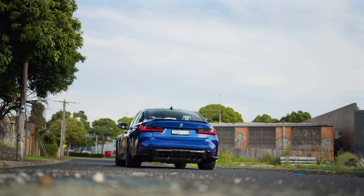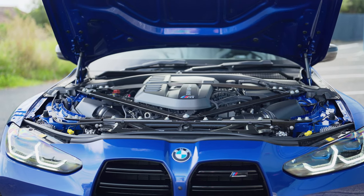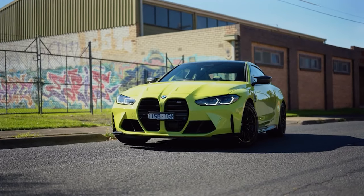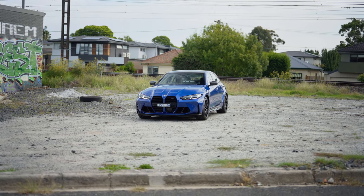G'day guys, I'm Matt Brand and this is the 2021 BMW M3. Here it is — the all-new BMW M3, an iconic car with an iconic face, or a disfigured face if you sit in that camp. I reviewed the BMW M4 last week, and to be honest, I really prefer the M3. Even though they're quite similar cars, the BMW M3 does have a few things going for it that I think makes this a slightly better car. In today's review, I'm going to tell you why.